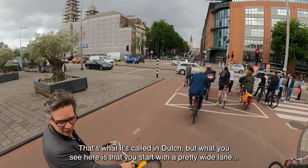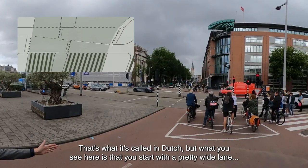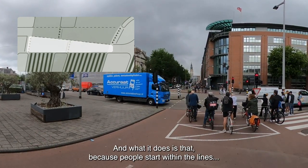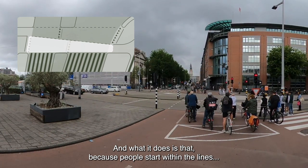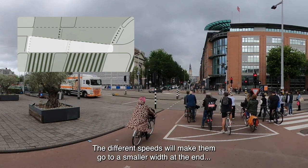That's what it's called in Dutch. What you actually see here is that you start out with a pretty wide lane and end up much smaller, while the other side does the opposite. Because people start within the lines, they tend to stay within the lines.